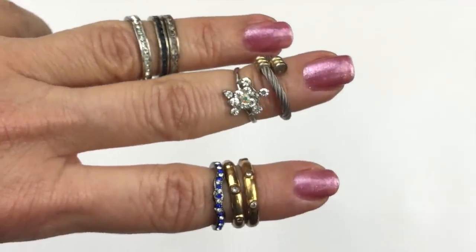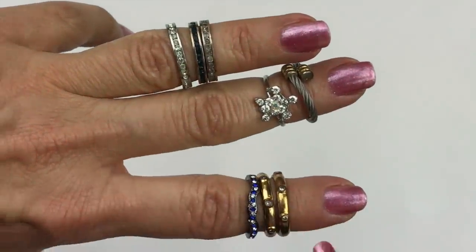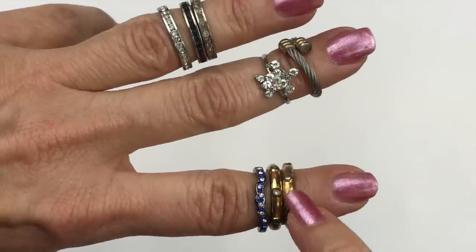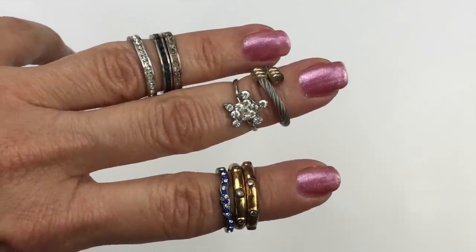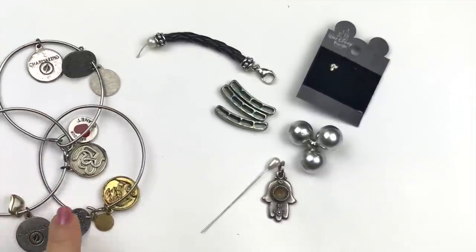Here are various rings — all going in the craft lot. They are all wearable. We have some stacking rings, and these two gold ones with crystals have the most wear; the rest not so much. All of those are going in craft.